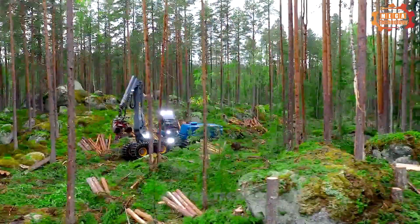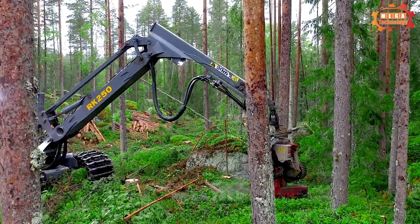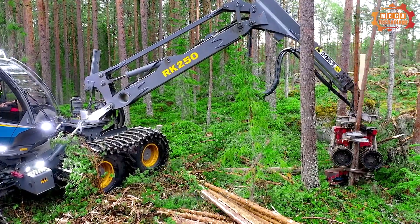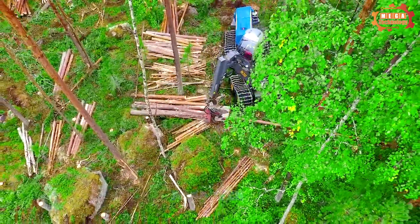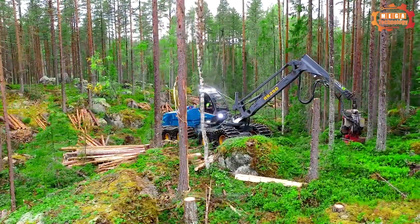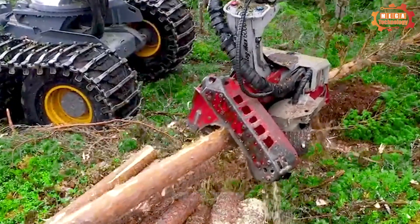Here we introduce one of the best-selling forestry machines, the Logmax 6000V. The Logmax 6000V is a multi-purpose forestry machine with a wide range of applications. It is designed to process hard and softwoods of various sizes, from 12 to 50 cm in diameter. The machine can handle logs up to 65 cm in diameter and a minimum branch diameter of 3.5 cm, and can also cut logs up to 12 m in length.